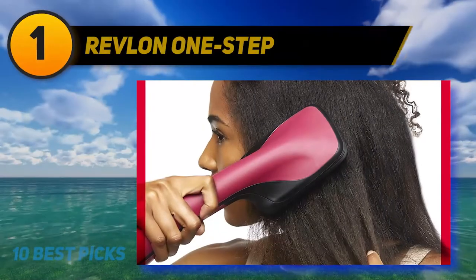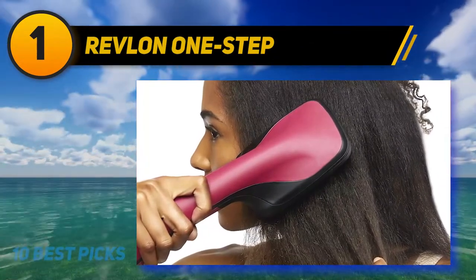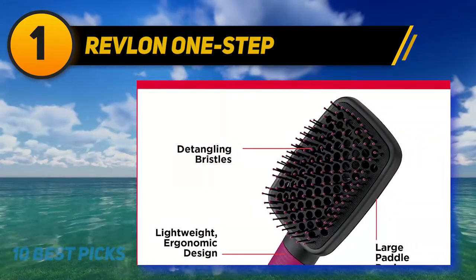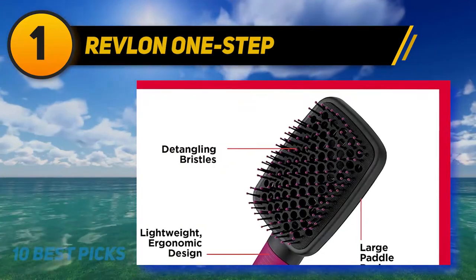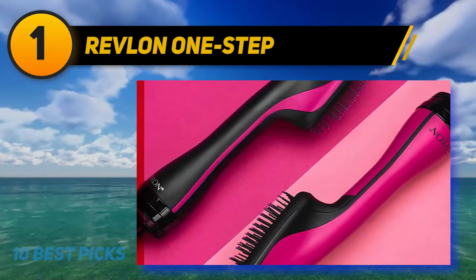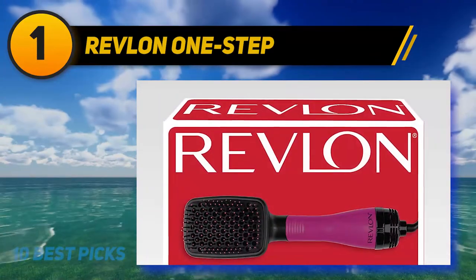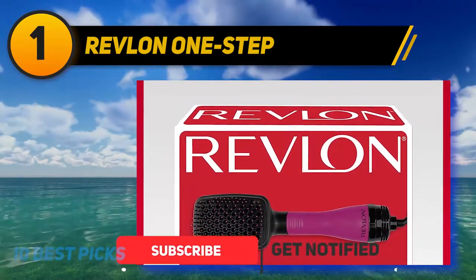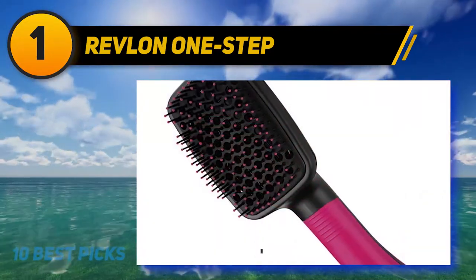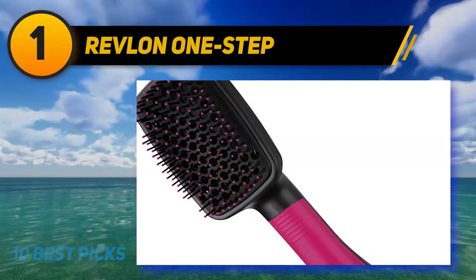And number 1: Revlon One Step. What if you could cut your morning routine in half? It's possible with this Multitasking Hair Dryer Paddle Brush Hybrid by Revlon. Designed to dry hair while smoothing it at the same time, you'll get an end product of sleek strands and frizz-free hair in half the time. We'll admit that at first glance it seems a little gimmicky, but the Revlon One Step has racked up rave reviews and boasts an impressive fan base. Keep in mind that if you don't like styling your hair with a paddle brush, you'll want to skip this one.